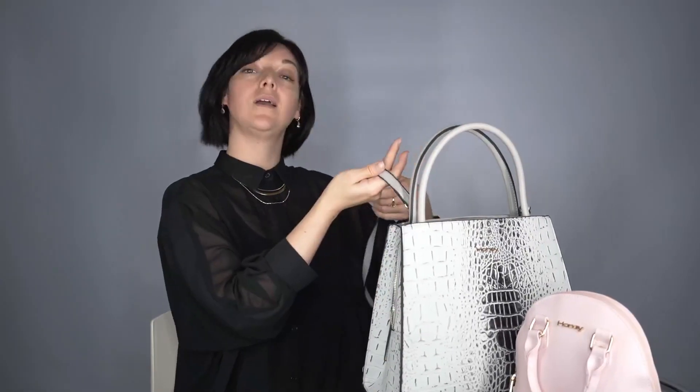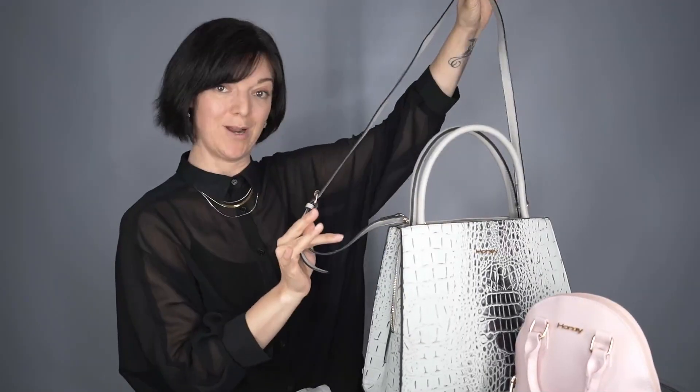Our handbags also come with a removable shoulder strap for those days that you want to wear it over your shoulder. We also have a rubber coating around all of the raw edges to make sure that the handbag doesn't fray.